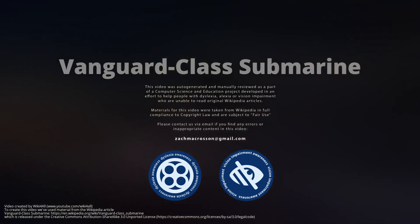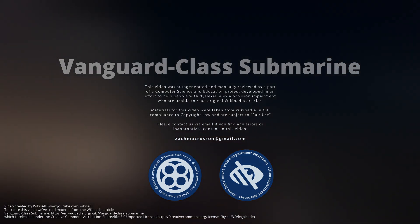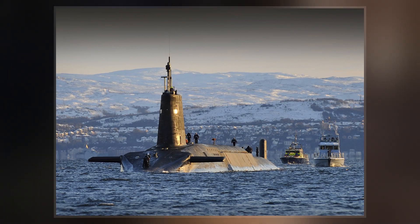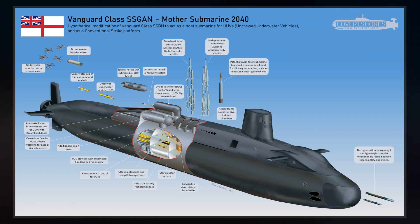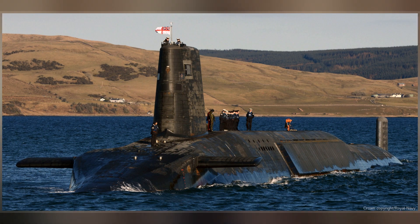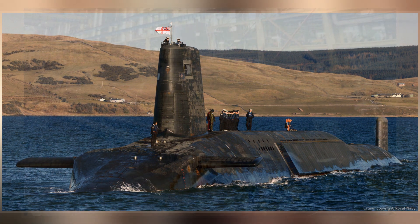The Vanguard class is a class of nuclear-powered ballistic missile submarines in service with the Royal Navy. The class was introduced in 1994 as part of the Trident nuclear program and comprises four vessels: Vanguard, Victorious, Vigilant, and Vengeance, built between 1986 and 1999 at Barrow-in-Furness by Vickers Shipbuilding and Engineering, now owned by BAE Systems.